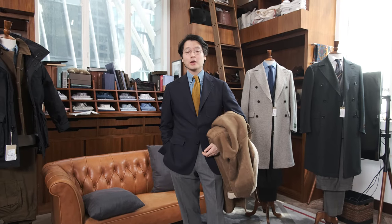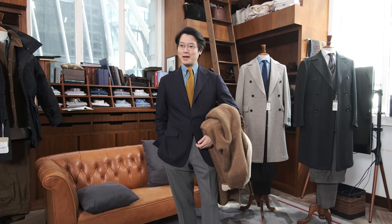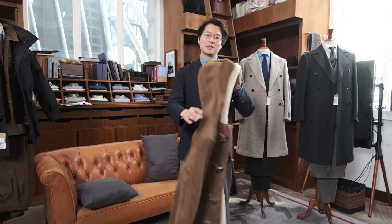Hi everybody, we're going to do a Q&A. We're going to talk about the Armory's overcoat collection. We have shops in Hong Kong and New York, we have a very international customer base. There was a time when we wanted to travel, so people need overcoats. Let's have a look at what we have available this season.